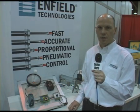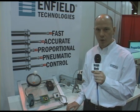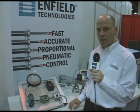The Enfield Technologies valves use a special proportional control system to move the valve very quietly and smoothly, rather than the bang-bang of a normal solenoid valve. That gives us very accurate and smooth control over air flow.